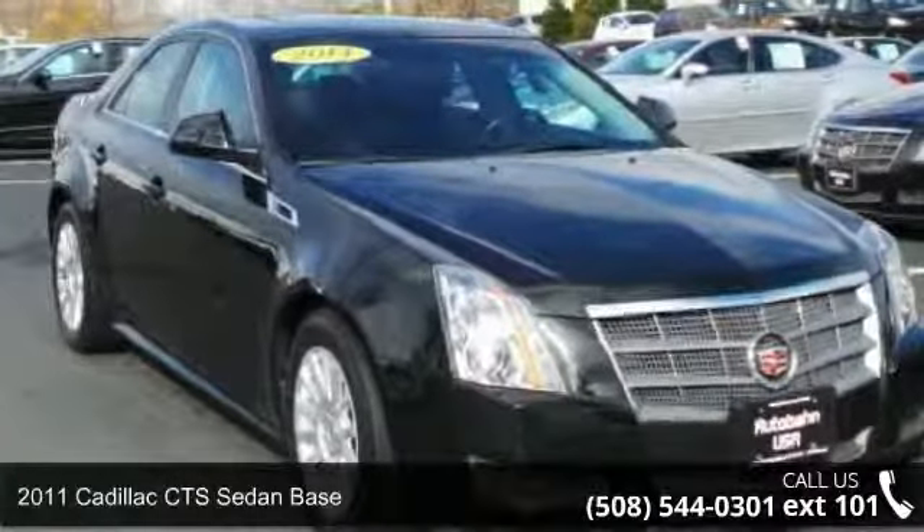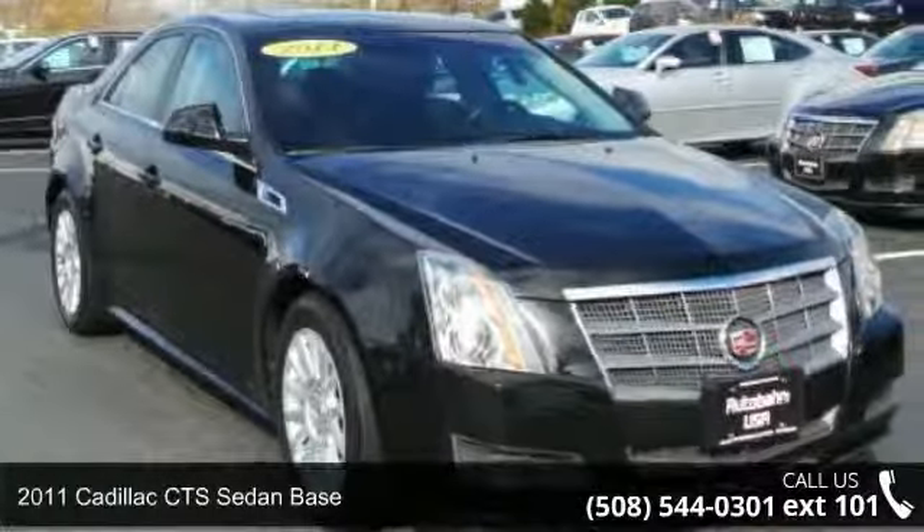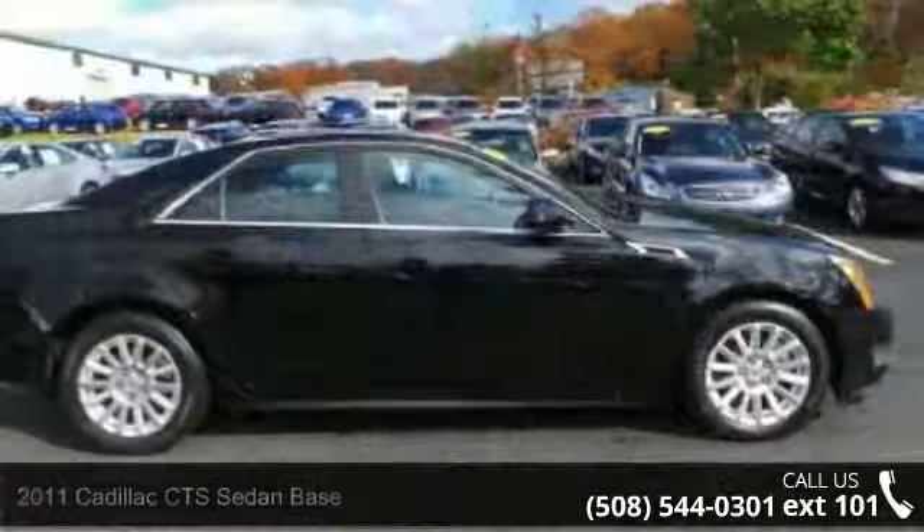Arrive in style with this 2011 Cadillac CTS sedan base. Don't miss this great deal on a luxury vehicle.